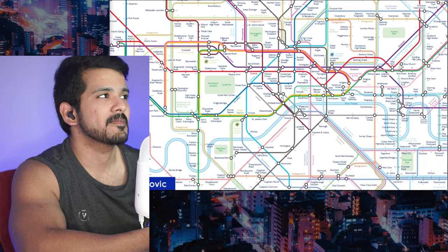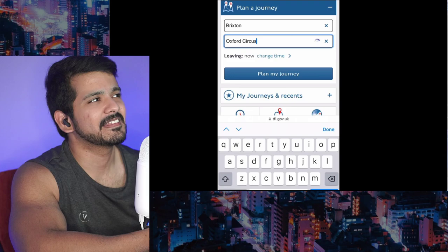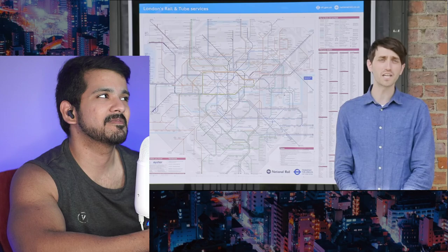Perhaps the tube map would do its job better if some information were removed — do we need the trams, the river, the fare zones, the accessibility blobs? And do we even need the tube map anymore when most people plan journeys with apps? But it matters because the tube map is more than a journey planner — it represents London. For visitors, it's the first way to familiarize yourself with the city; for Londoners, it's how the city looks in your brain. It creates order out of chaos. The tube map is the closest thing London has to a flag.